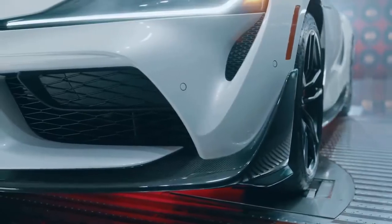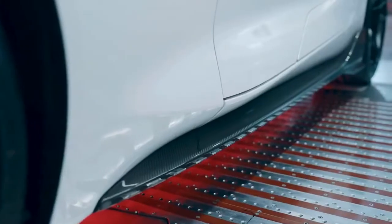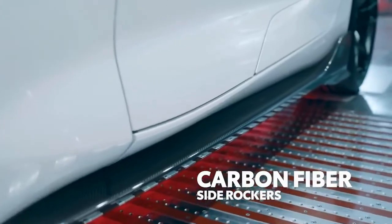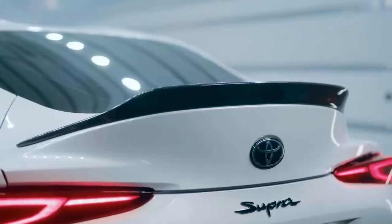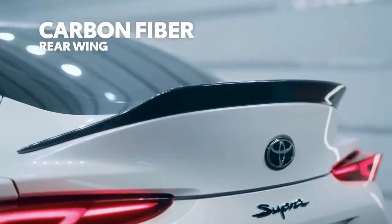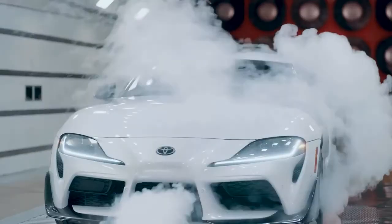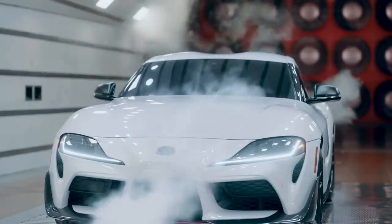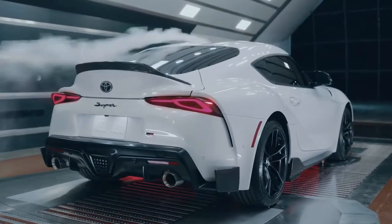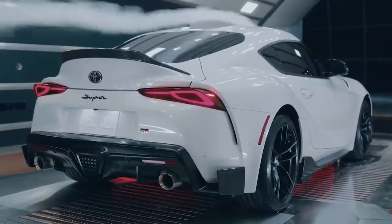Up front, a new carbon-fiber front splitter features larger canards on the sides, while carbon-fiber side rockers define the lower edge along the sides. Even around back, the carbon-fiber treatment continues, with a duckbill spoiler catching the air up top and lower canards doing so down below. This aero kit isn't just for looks — it's functional too, helping to improve downforce and stability during both everyday drives and hot laps around the local track.